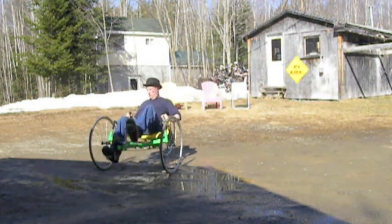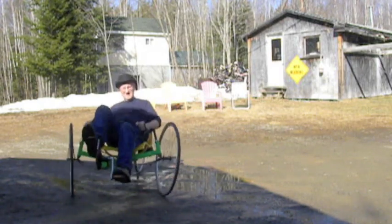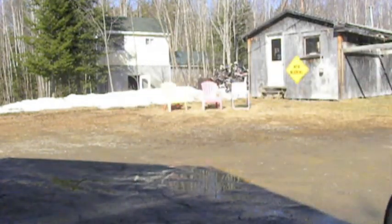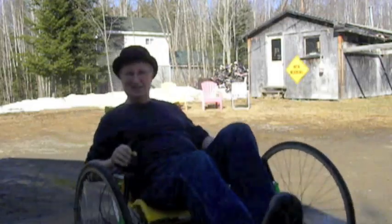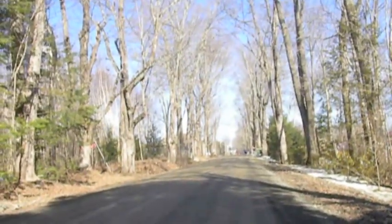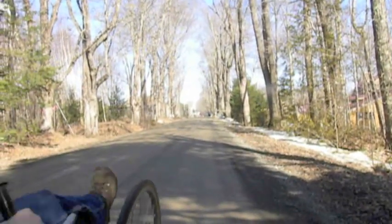Seventy-three degrees, woo! We can't go too far here, but we've got like a hundred yards of road that's usable. We'll show you what happened.